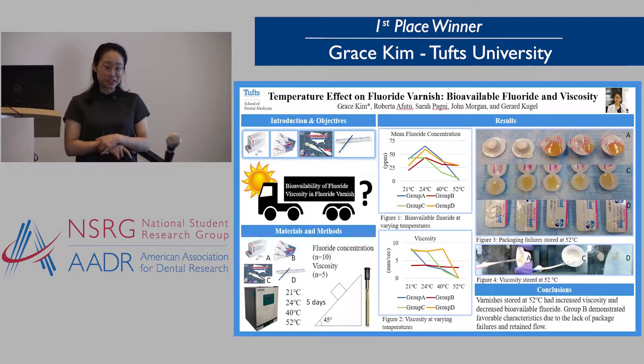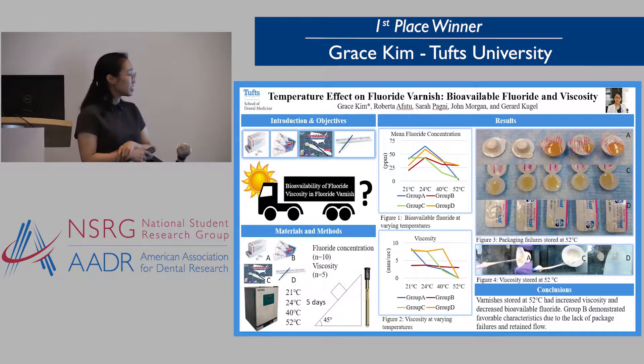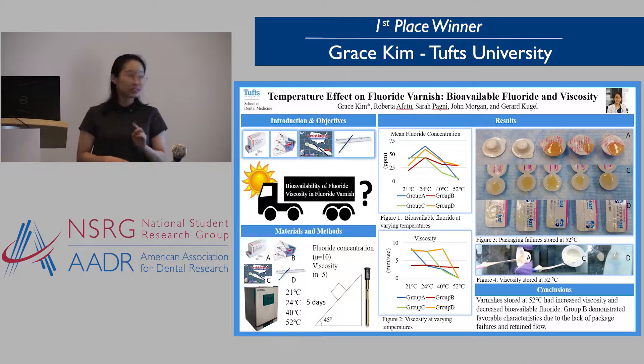Hi, my name is Grace Kim. I'm from Huffington University. I'll be presenting to you today temperature effects on fluoride varnish. We looked at two different factors: the bioavailable fluoride and the viscosity.